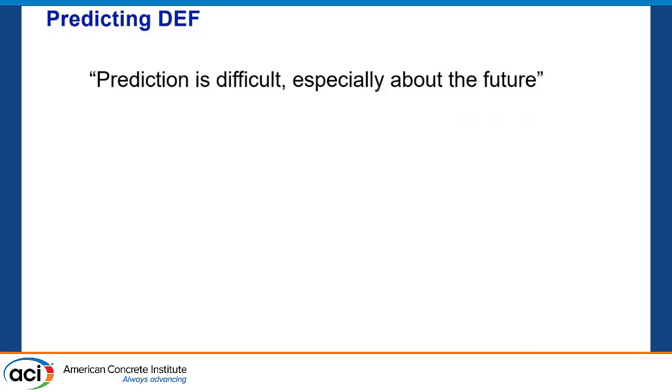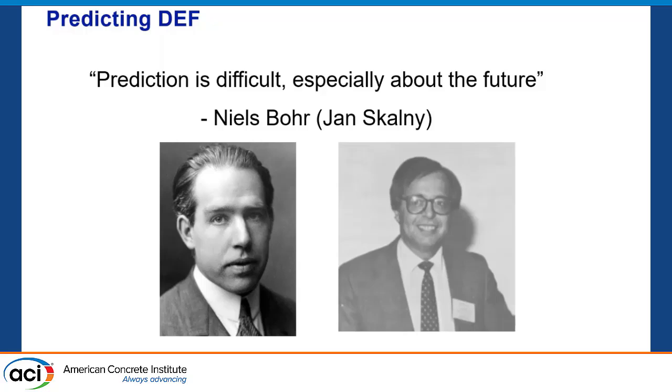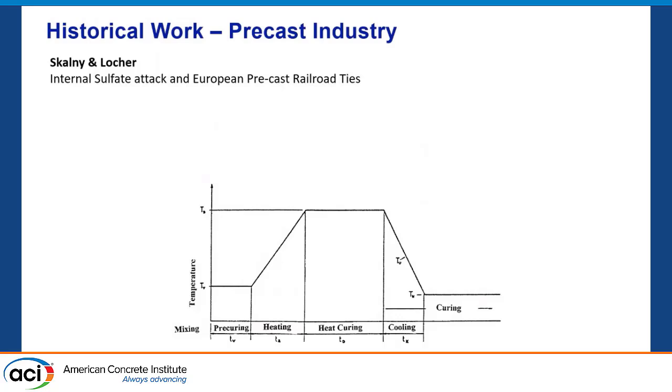Part of this is: what are we going to do to predict DEF? The late John Scalny basically said a long time ago, 'prediction is difficult, especially about the future,' which made me laugh. But now we're trying to do it. Getting back to why we even care about DEF — Mary very properly said a lot of this work comes from the precast industry. We have heat-cured concrete that gets up to a certain temperature for a certain amount of time, and all of a sudden we have issues with DEF.